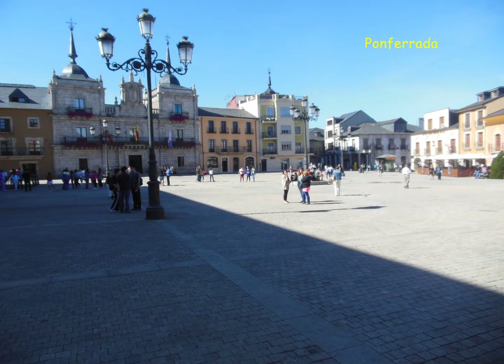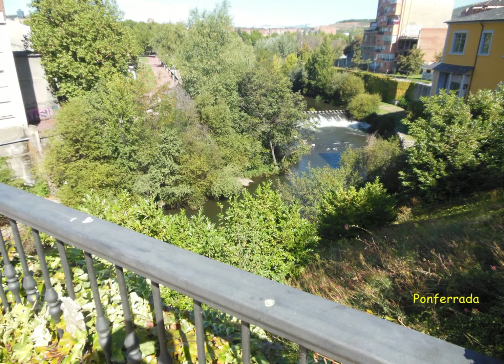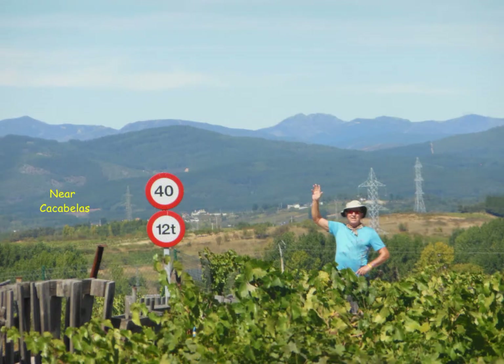We were tired, and the trek started here in Ponferrada. That was the Knights Templars Castle, and the way goes right past that, going through Ponferrada. This was our first way sign that we came upon, and it's pretty exciting. You just follow those signs and yellow arrows and it will take you all the way across Spain to Santiago.